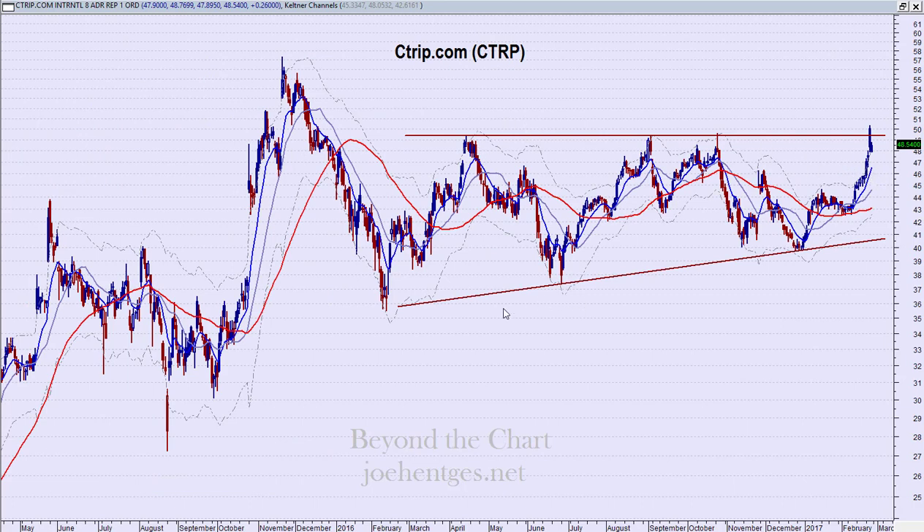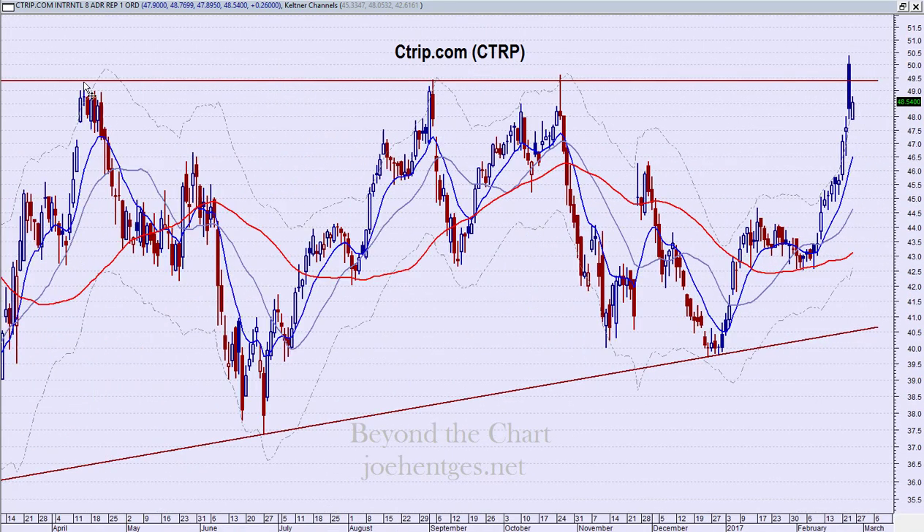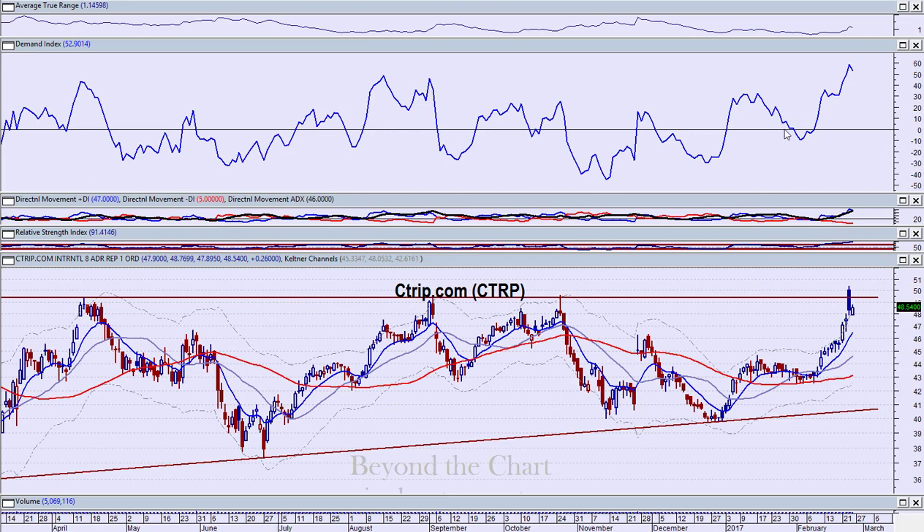Ctrip is kind of going the other way. It has a similar picture — here's the February 2016 low, and it's also been compressing or coiling, but with a little more of a flat top. It came up to that level, did a little fake-out breakout, then reversed back down intraday. Then on Thursday — after earnings — look at this big move with huge volume: 12.7 million shares. There have been days with 6.7 million shares here. It's a really strong move. This could be breaking out.